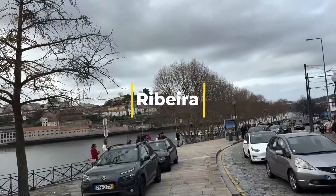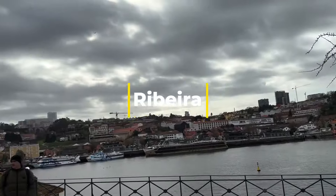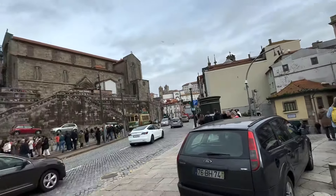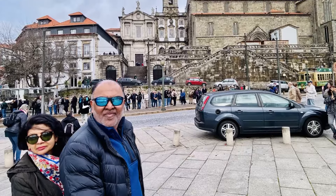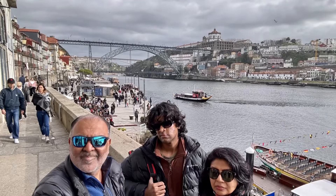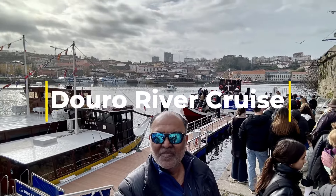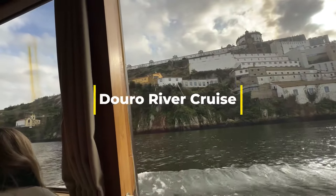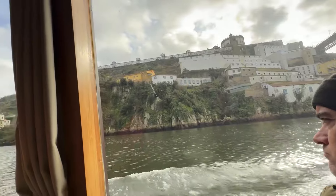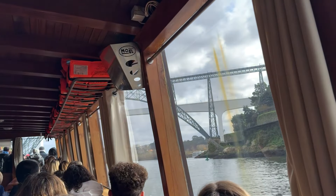This is a beautiful view of Ribeira Square with all the buildings. This metal bridge was inaugurated in 1886. It is the oldest of the six bridges of Porto — the Dona Maria bridge — and is considered to be a national monument.